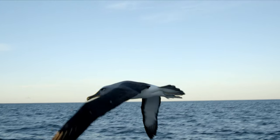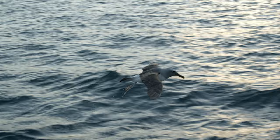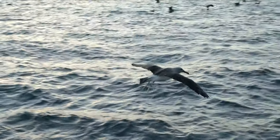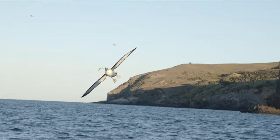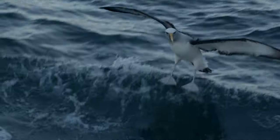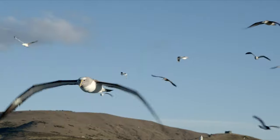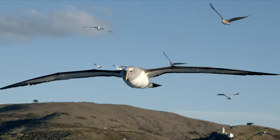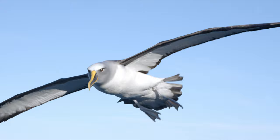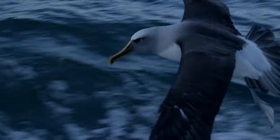Black upper wings, with a black tip to the tail. A notable thick black line on the leading edge of the underwing. A grey neck and throat, with a more silver top to the head. A black bill, with yellow on the top and the bottom.